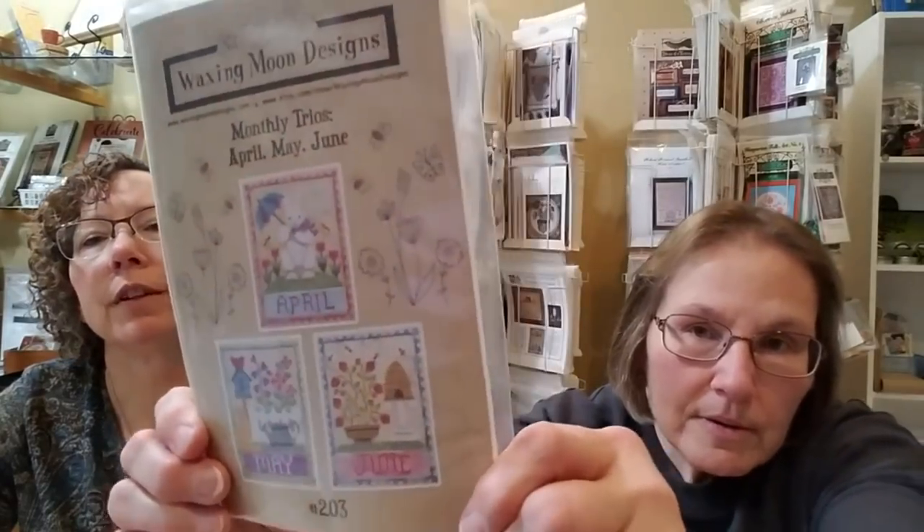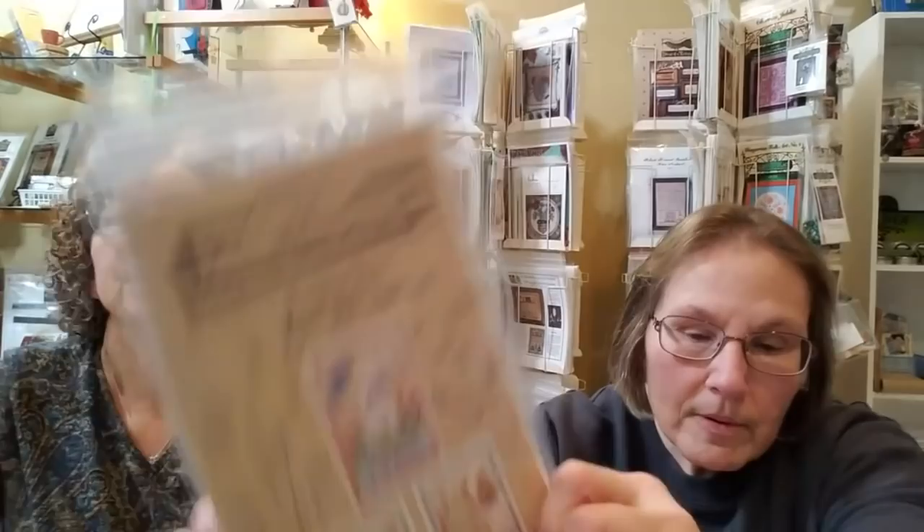From Waxing Moon, the Monthly Trio Series. This is January, February, March — those are so cute. It calls for 28-count Beautiful Beige Linen, which is on order. And then April, May, and June — very cute, more bee motifs. Very Easter-y and pastel-y, really pretty.